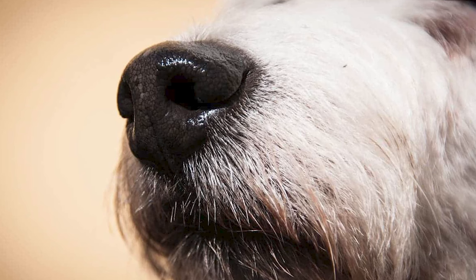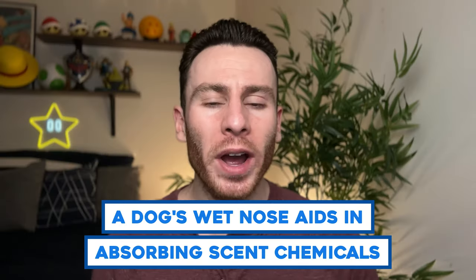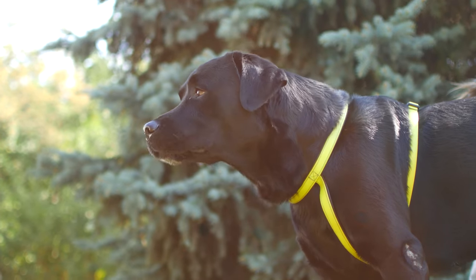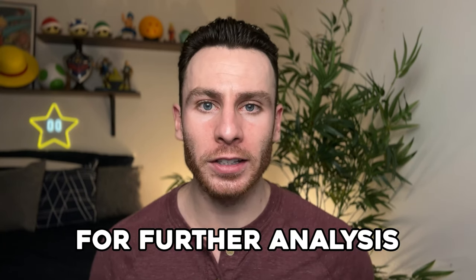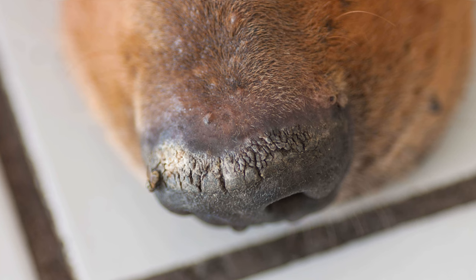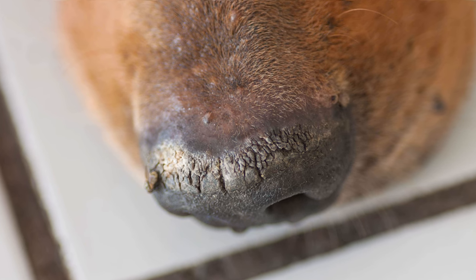There's a very good reason why dogs have wet noses. That wet nose helps to absorb scent chemicals, which is part of why dogs have such good smell. If you ever see a dog smelling and then licking their nose, what they're doing is transferring those scent chemicals to their mouth for further analysis. A dog with a dry nose is not always a bad thing, but sometimes it can be a sign of a dog that is either dehydrated or has a fever, so always keep context in mind.